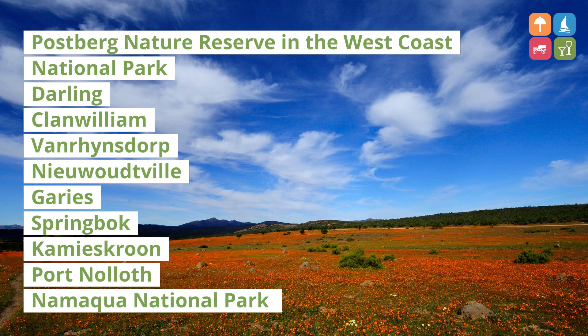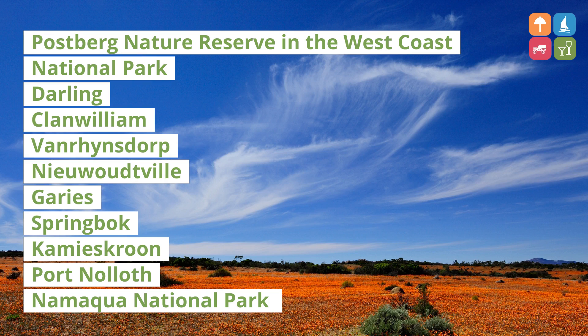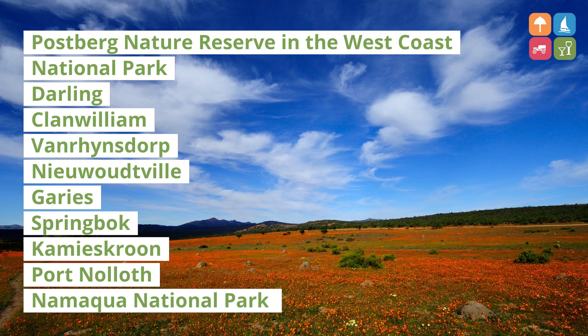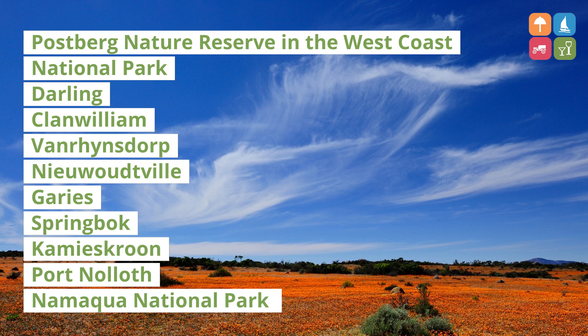Postberg Nature Reserve in the West Coast National Park, Darling, Clanwilliam, Vanrhynsdorp, Nieuwoudtville, Garies, Springbok, Kamieskroon, Port Nolloth and Namaqua National Park.